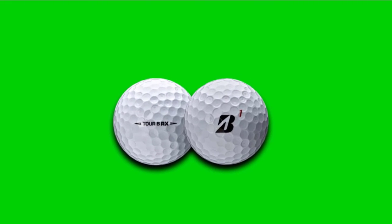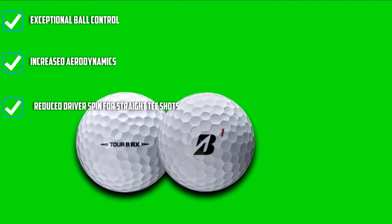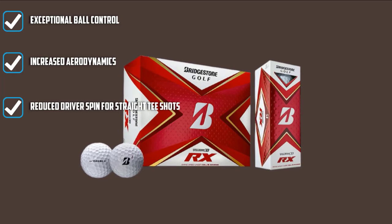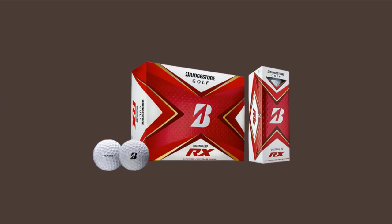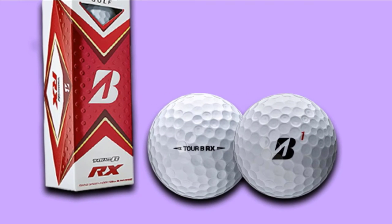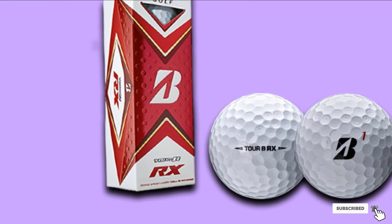The Tour BRX comes in a pack of 12 balls. Each ball is lightweight and equipped with a top-quality gradational core. The core reduces sidespin, increases initial ball speed, and adds distance as you play. The dual dimple technology increases ball trajectory while reducing drag. Combining the design and intuitive technology, the player will achieve consistent flight and performance every time.